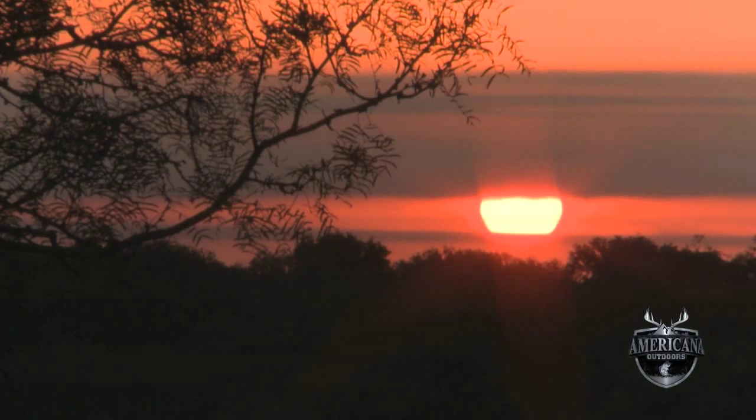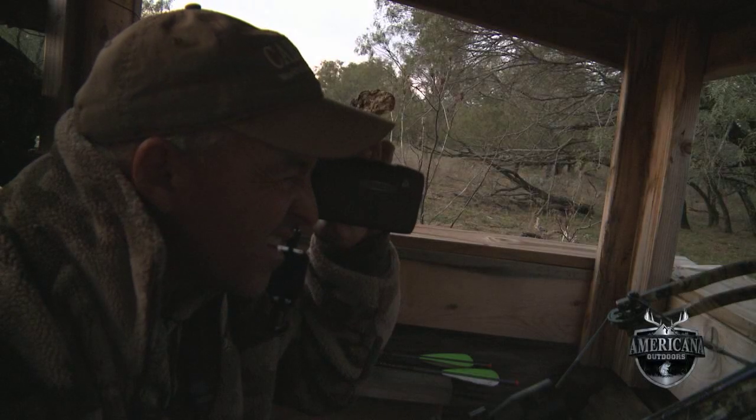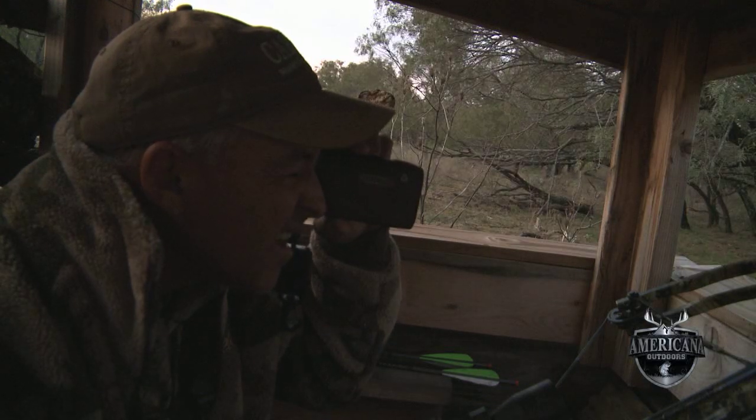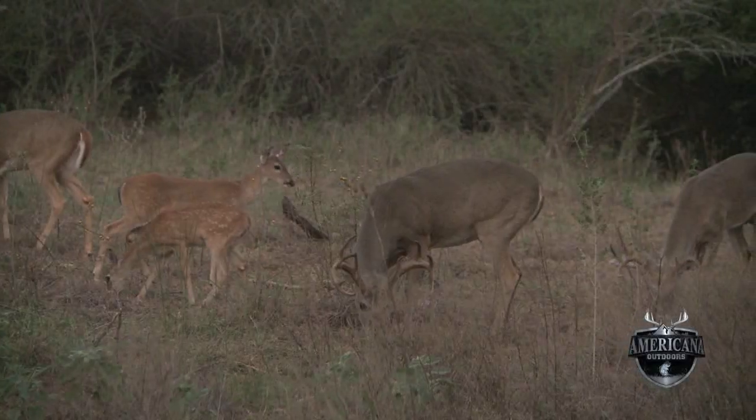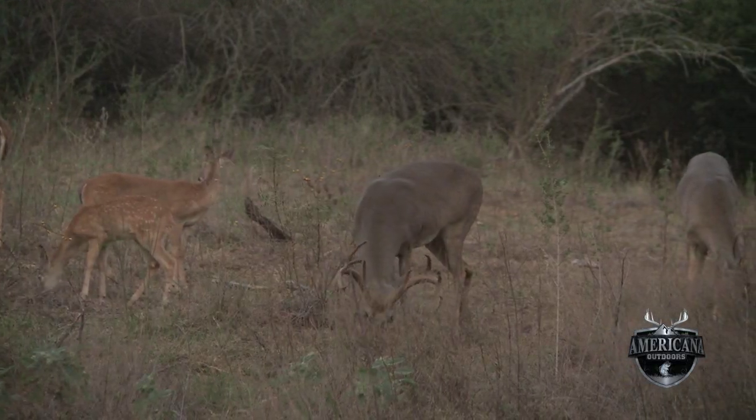Early the next morning, Clark was back in the box blind. We'd seen that deer yesterday morning and also yesterday afternoon, and had a good chance to kill him yesterday morning. We thought this morning we've got to go back to that same area. He didn't wait long — Clark's buck was there when the sun came up and in range.